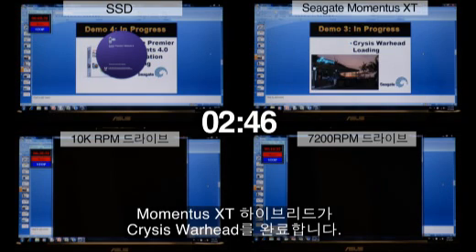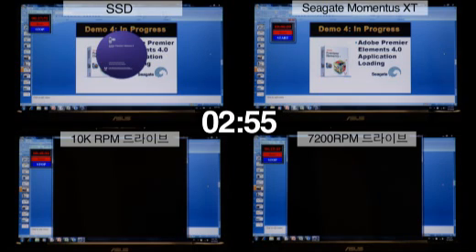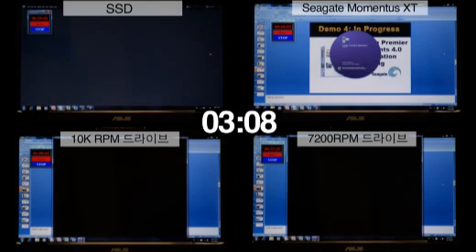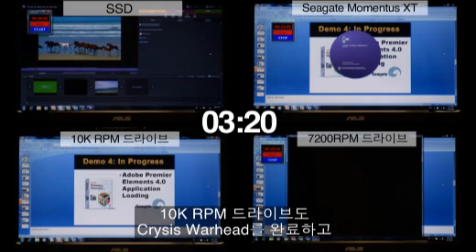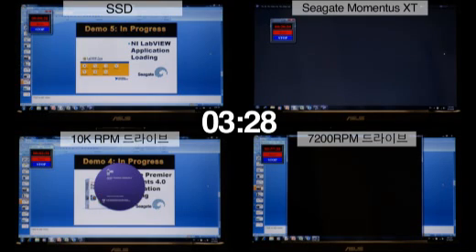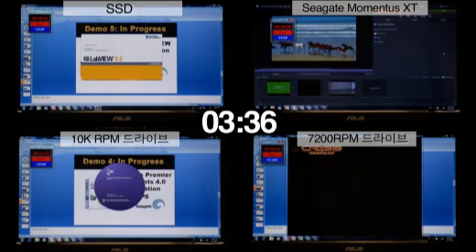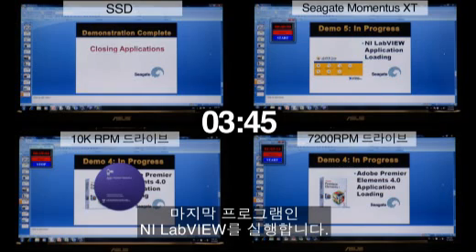The Momentus XT Hybrid has now just loaded Crysis Warhead and will begin its fourth application, Adobe Premiere Elements. The 10k RPM desktop drive has just loaded Crysis Warhead and will begin its third application. The SSD drive went into its fifth and final application, NI LabView. The Momentus XT has now finished Adobe Premiere Elements and has gone into its final application, NI LabView.